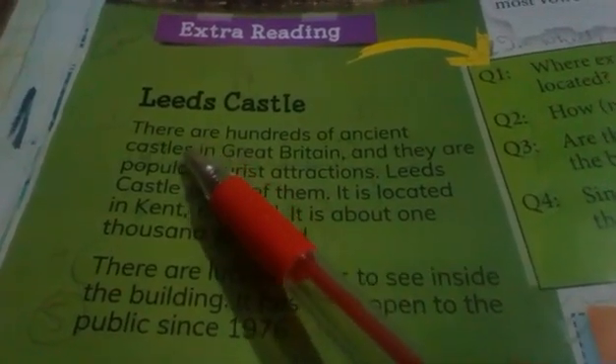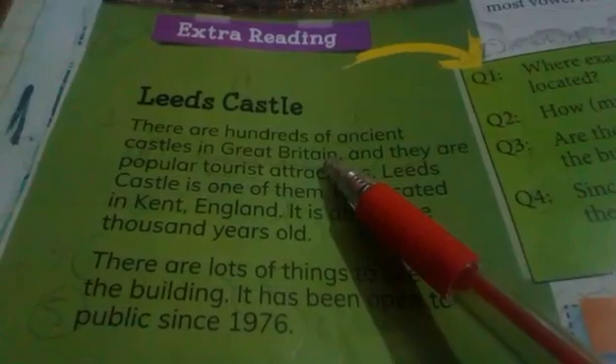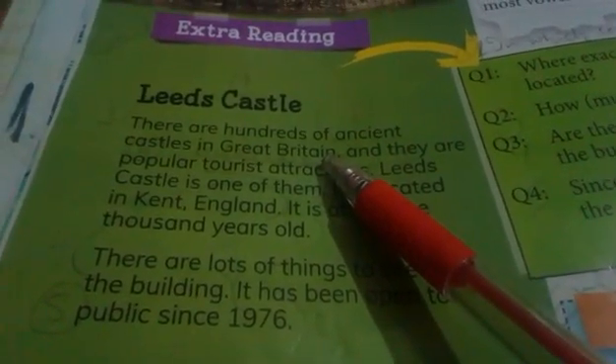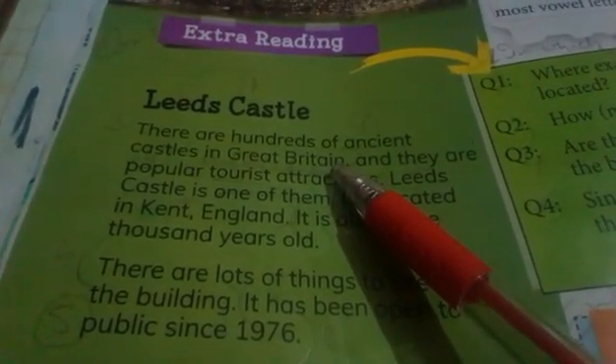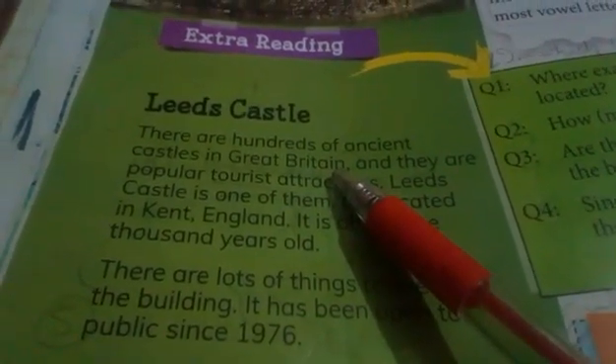In this topic we are going to talk about the old castles present in Great Britain. There are hundreds of ancient castles in Great Britain — Great Britain talking about the United Kingdom, which we mostly refer to as England. Ancient castles means old castles, اور وہاں پر بہت بہت سارے castles ہیں.